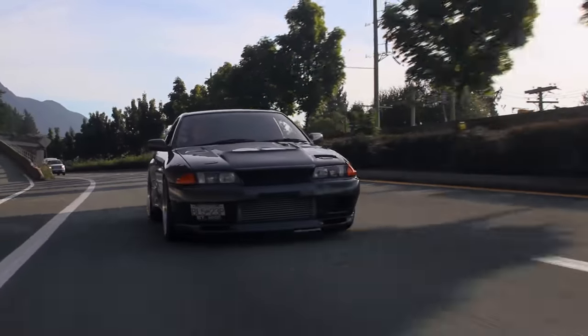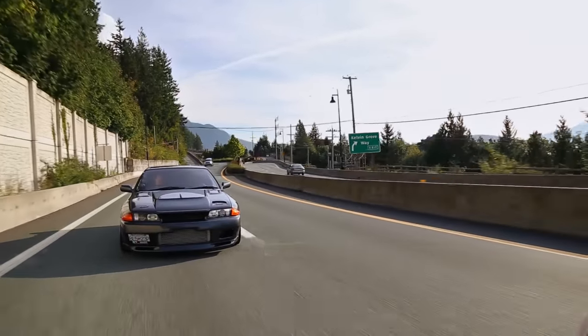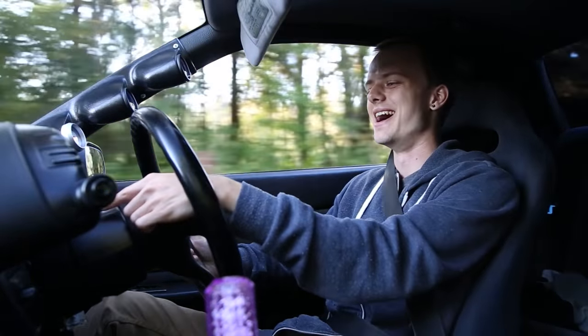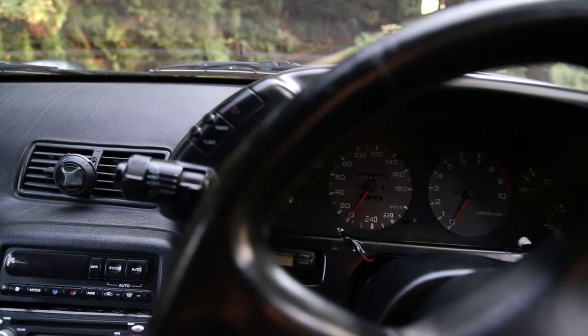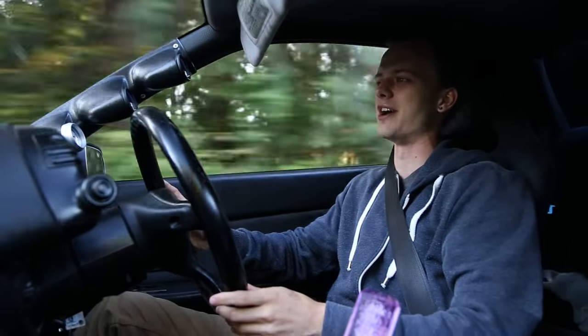I noticed this when I was looking at the footage — I love what Nick's done with the speedometer. In Japanese cars they only go up to 180 kilometers an hour, but he's basically drawn in 220 and then 240 kilometers an hour, and it goes all the way past zero. So if you go all the way around back to zero, you know you're going fucking fast.